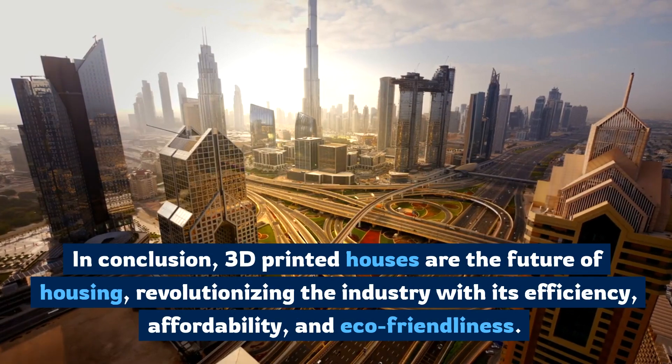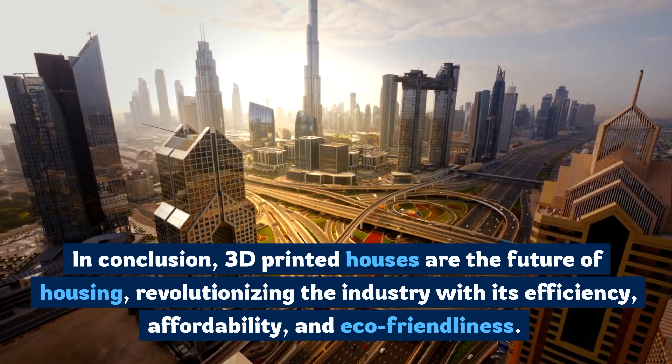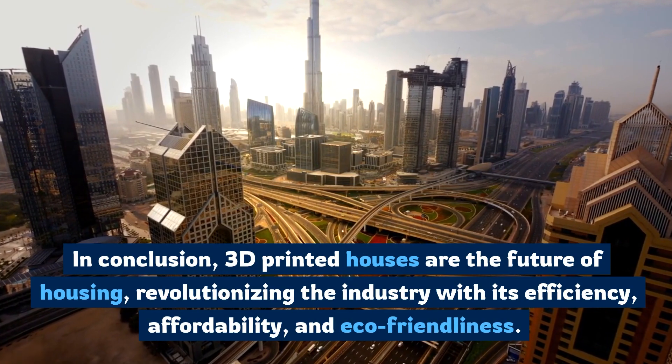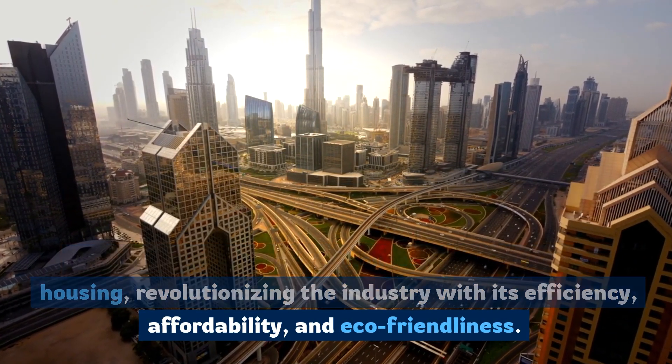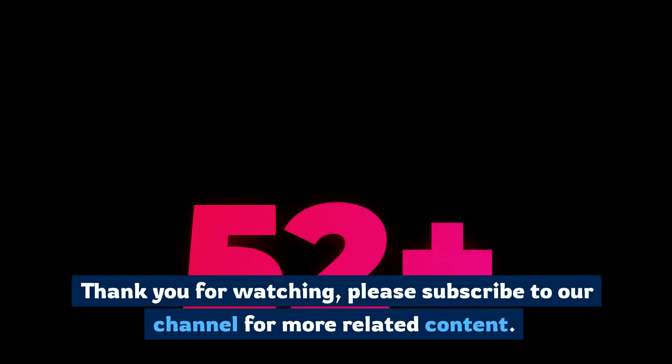In conclusion, 3D printed houses are the future of housing, revolutionizing the industry with its efficiency, affordability, and eco-friendliness.